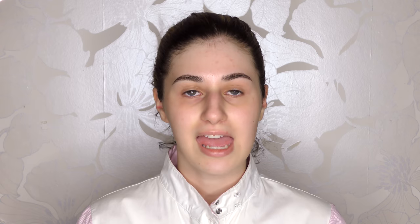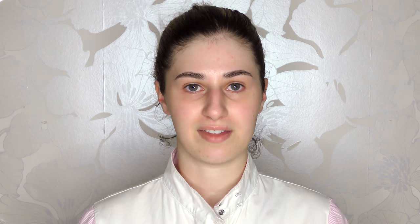My favourite primer at the moment is the Porefessional by Benefit. If you want a drugstore version instead, the dupe for that would be the Baby Skin by Maybelline. But for today I'm going to be using the Benefit Porefessional. I'm just going to take a pea-sized blob and dab it into my face — you don't want to rub because it will rub up all your skin that you've exfoliated. I'm going to dab it between my fingers and put it on my nose, cheeks, chin, forehead, and the remainder on the rest of my cheeks.